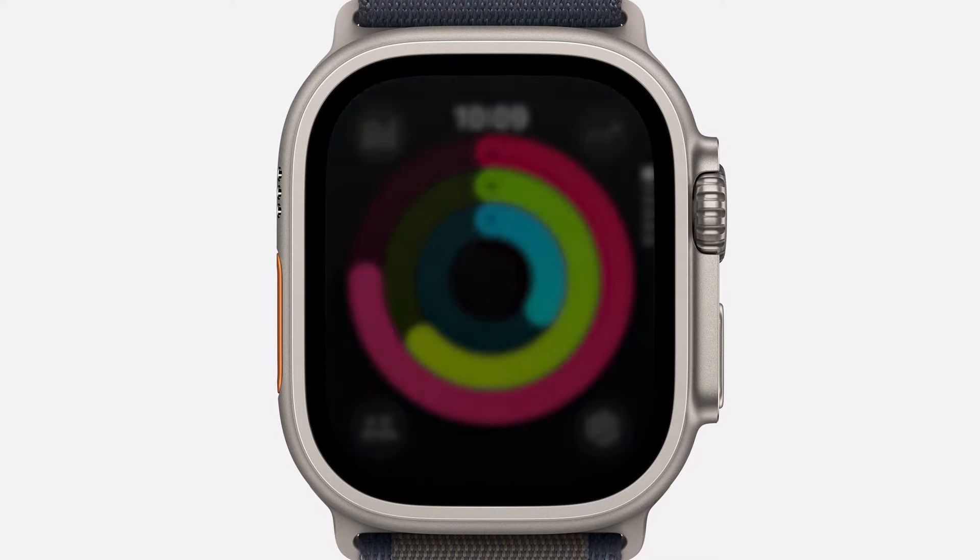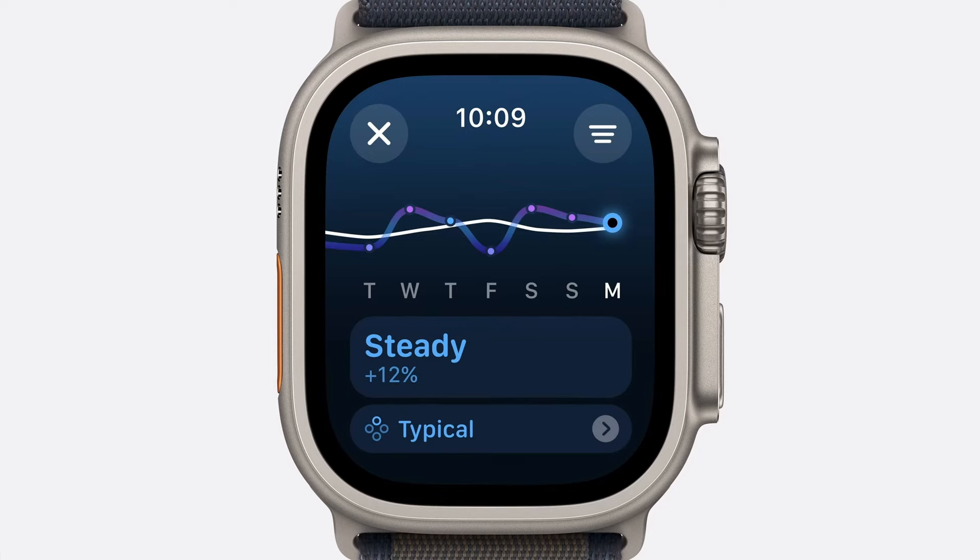Whether you're training for something like your first 5K or your fastest marathon, in WatchOS 11 we're introducing Training Load — an insightful way to measure how the intensity and duration of your workouts are impacting your body over time.